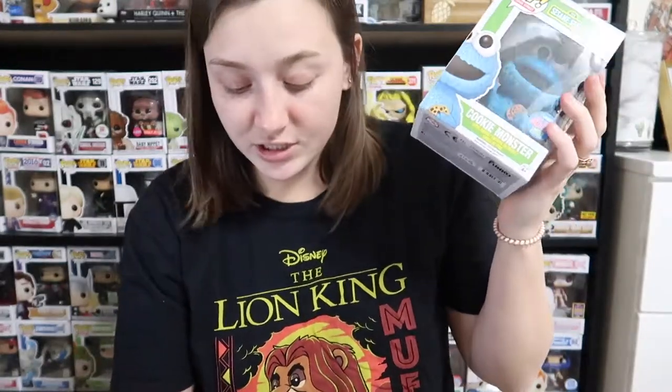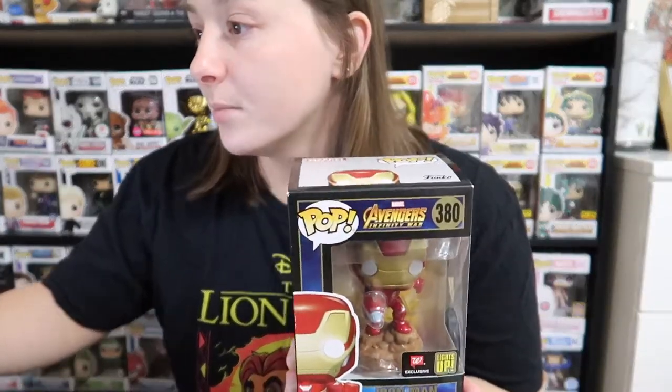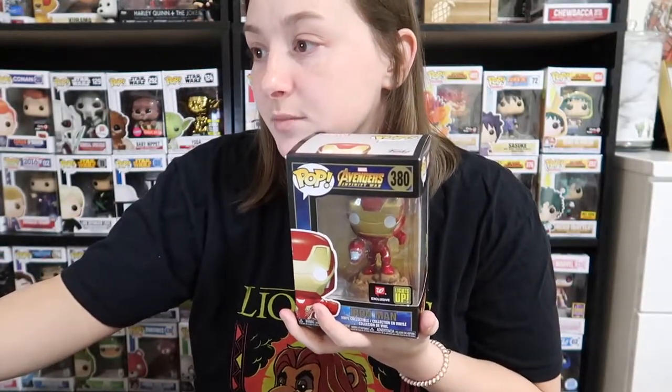I'm going to pull up the prices right now. Typing in Cookie Monster — the Cookie Monster Funko New York Comic-Con limited edition is going for $35. The next one is going for $27. The Maleficent is going for $15. And then our last pop, the Iron Man that lights up, is going for $24.